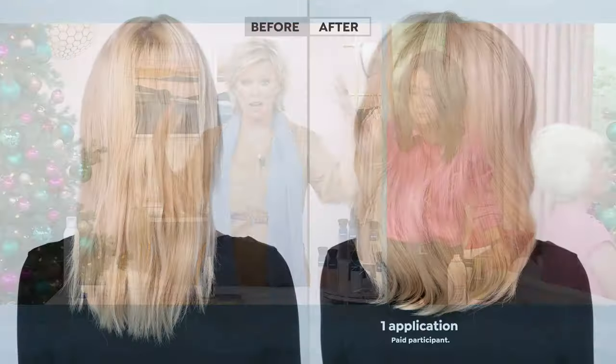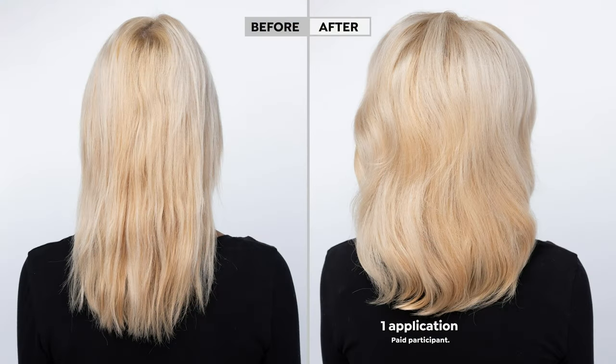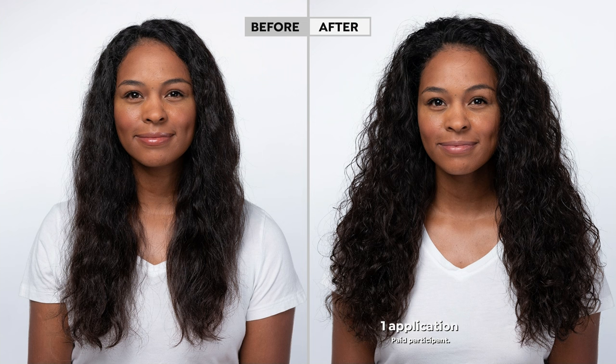You spend all this time blow drying your hair, and at noon you go outside and everything falls — what a waste. This is going to help hold it all up. The volume is not about the ends — it's at the root. Look at the before: her hair is flat. In the after, see how much volume she gets in that lift — it makes you look taller, thinner. Everything is better because your hair is just all lifted up. It's called Big Time, and it's brand new.